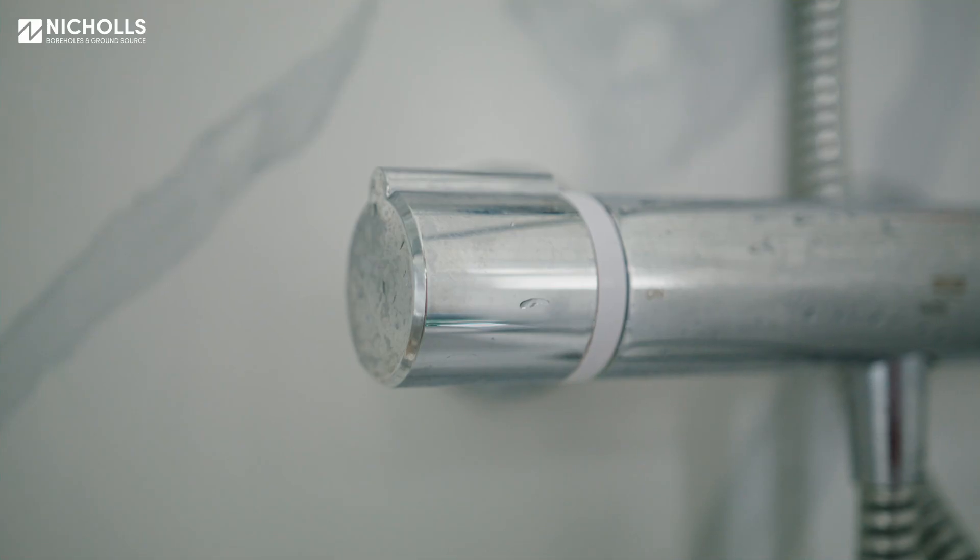My name is Ben Nicholls and I run Nicholls Bauhausen Ground Source. I'm here today to tell you a little bit about what we offer to our clients by way of a service for ground source heat pump system installations.